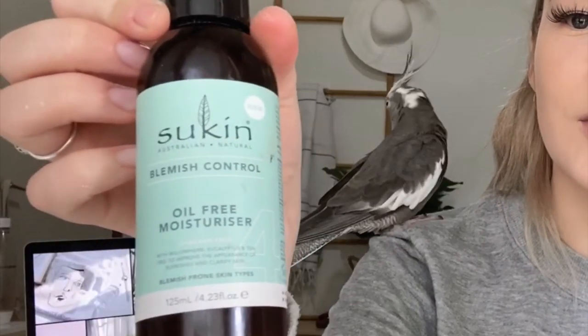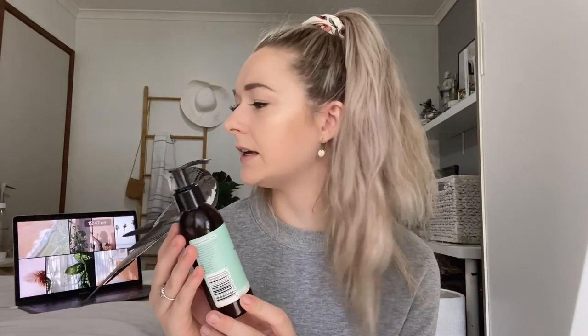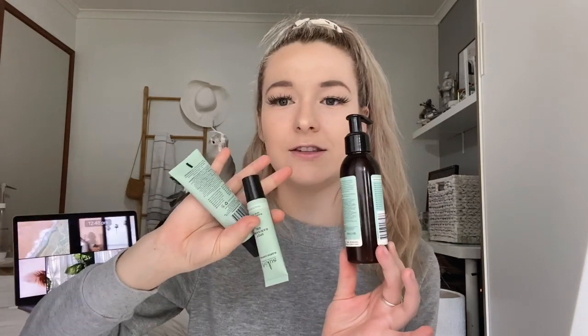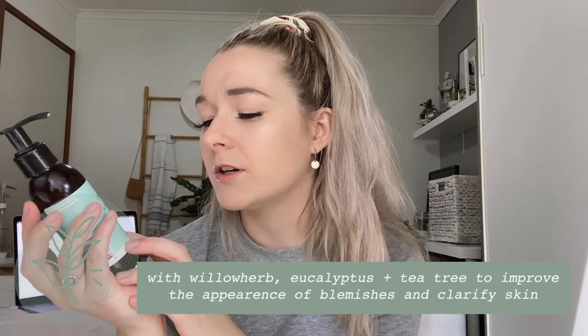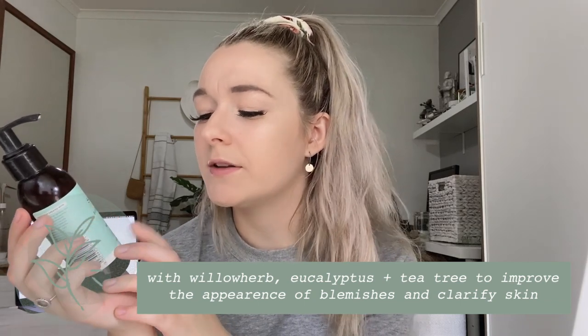I'm going to start off with what I use every single day: it is the oil-free moisturizer. I actually got this in a packet of four and it came with these two little tubes and one more. This is paraben free and it's got willow herb, eucalyptus, and tea tree to improve the appearance of blemishes and to clarify skin. I'm obviously wearing makeup now but I actually have really blemished skin. I also get lots of blackheads on my chin and my nose.